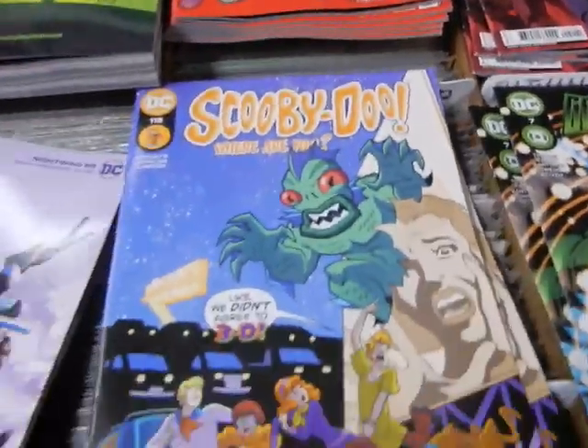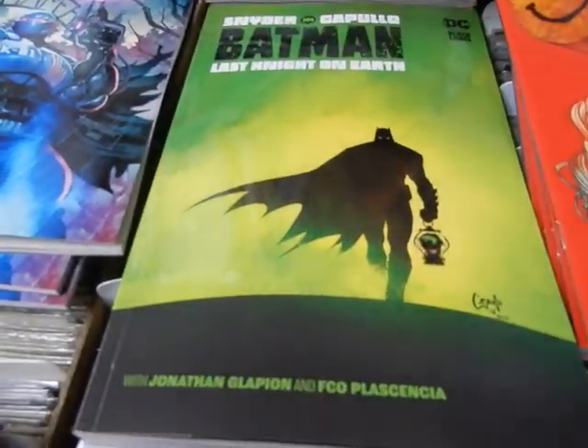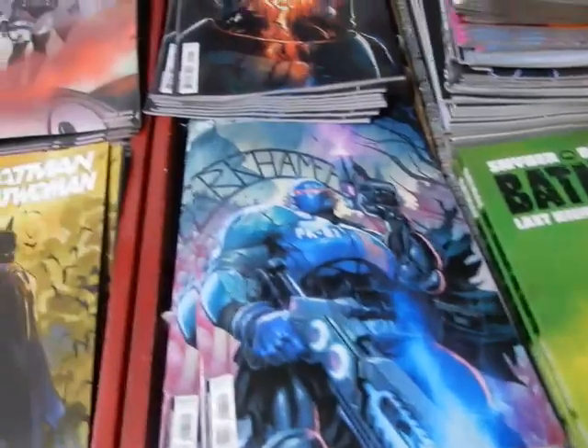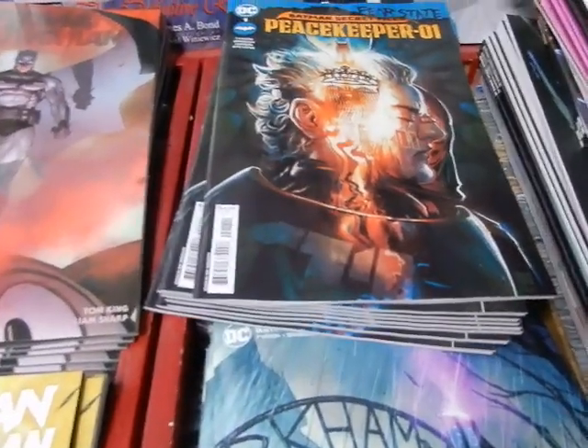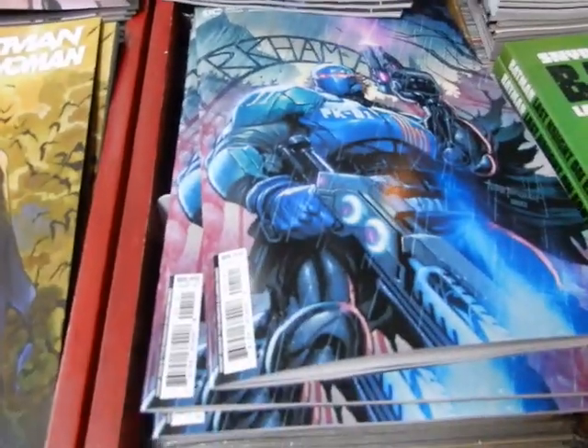Scooby-Doo Where Are You 112, Nightwing 85 A and B, Superman/Batman Last Night on Earth trade, the Superman Batman Secret Files, Peace Capers 01 A and B.